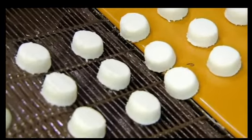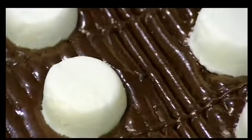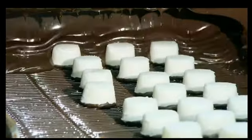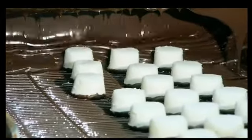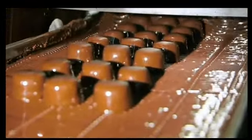Chocolate oozes up through the slats of a conveyor to coat the bottoms of the creams, then it's on to a cool surface to solidify. Next, the creams travel through two curtains of chocolate while being coated on the bottoms again.